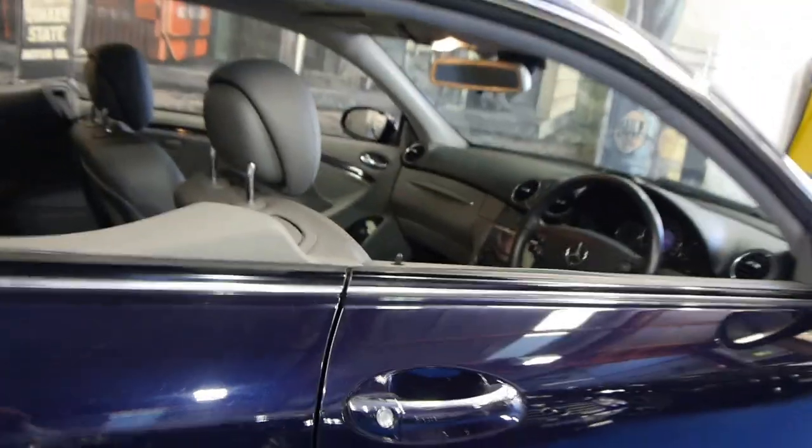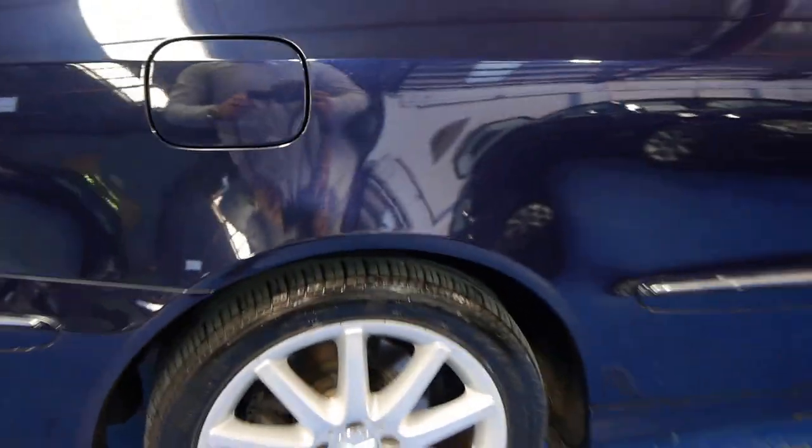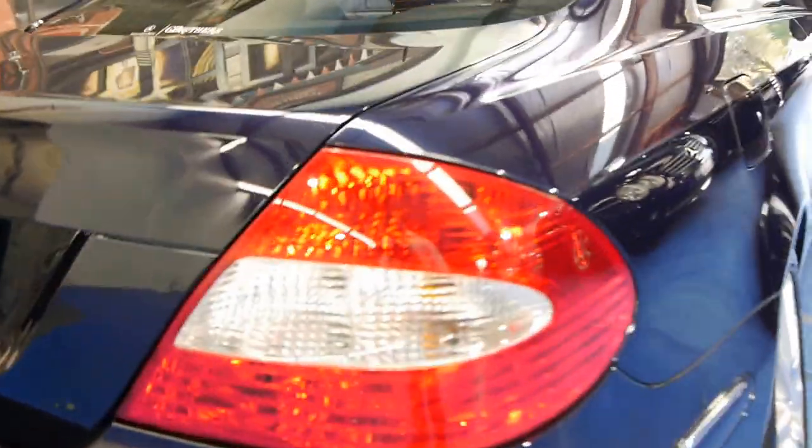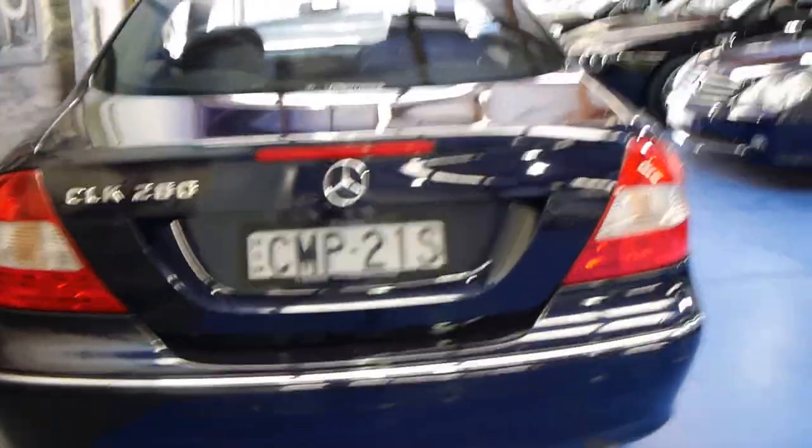It's got the very nice updated multi-spoke alloy wheels which are in very good condition. The car looks to be gun barrel straight down the sides. You can also tell it's an update by the look of the lights — the older model actually has a line through the back of the lights. It's also got factory fitted parking sensors.